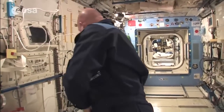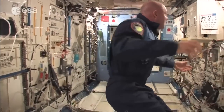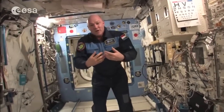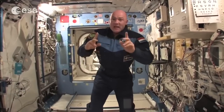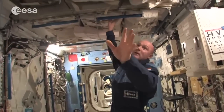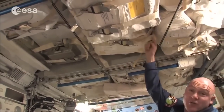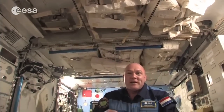As you continue through the module, you see laptops everywhere — for the different racks, for daily work, for systems. You also see stowage everywhere. Behind all these straps we have stowage that goes three layers deep, and it's always a challenge to find what you need.